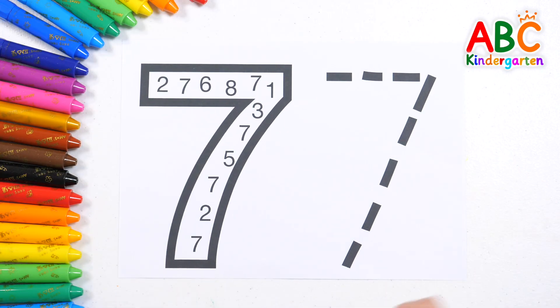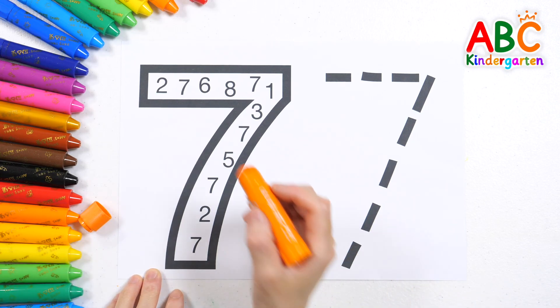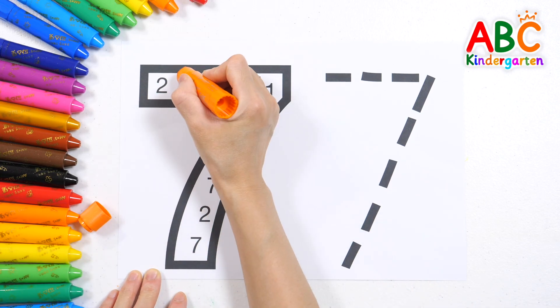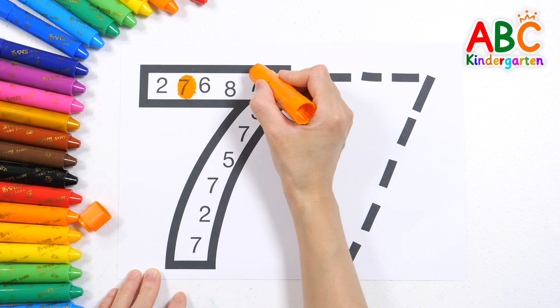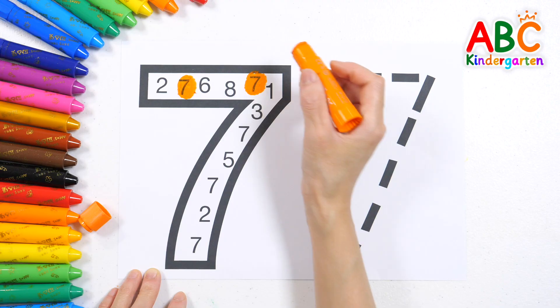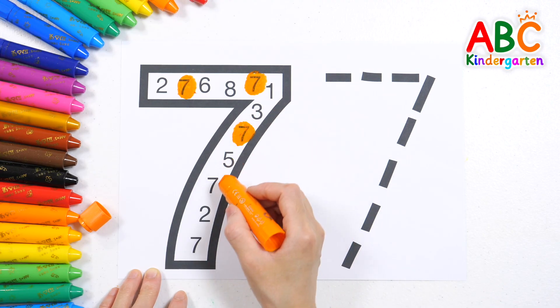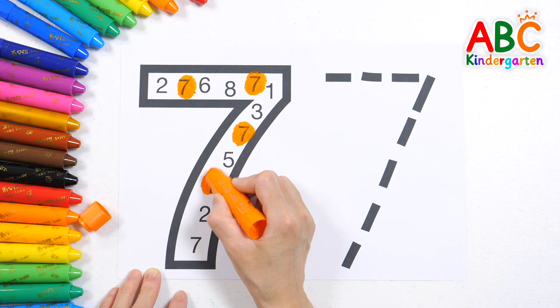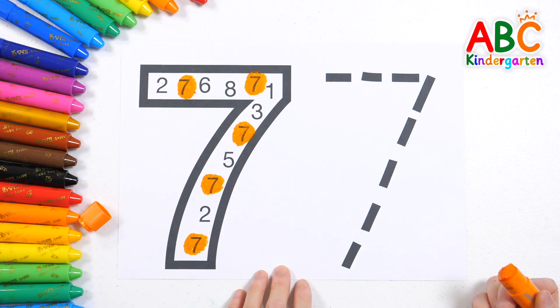There are different numbers written inside the number 7 on the left. Shall we find the number 7 and color it in? Clap your hands, stomp your feet. Counting numbers can be beat. 1 to 10, let's go! Again! Wow, very good!